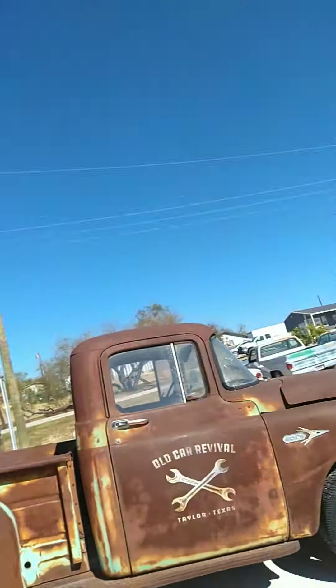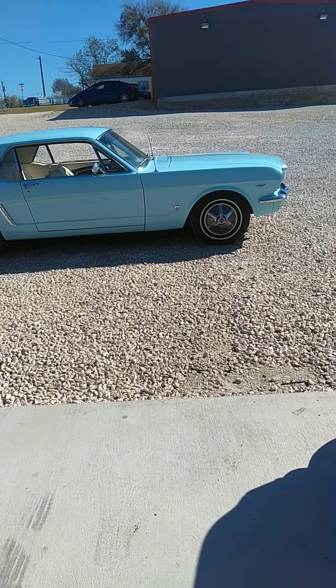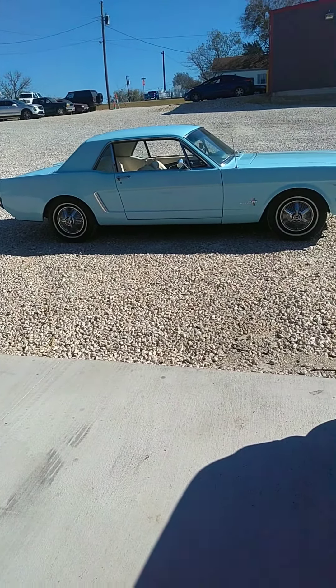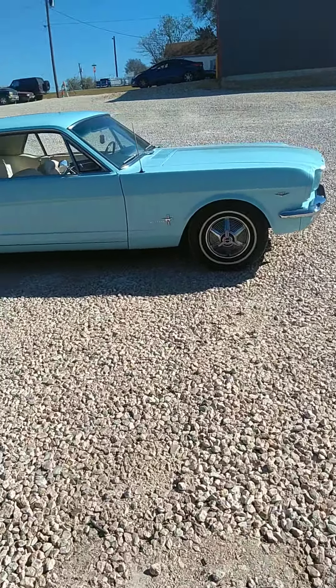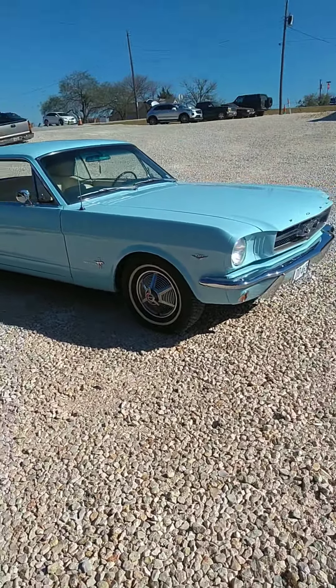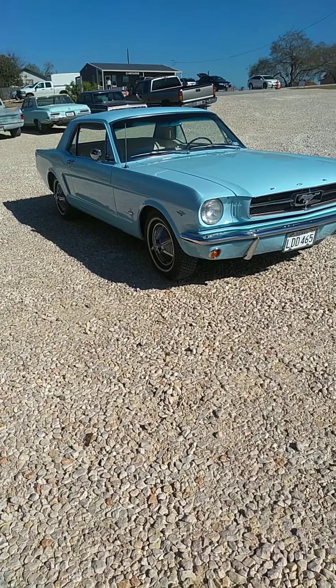This car is all of the above — 1965 Ford Mustang. This is the car that everybody recognizes. I don't care who you are, how old you are, how young you are — everybody sees this Mustang and smiles and waves.